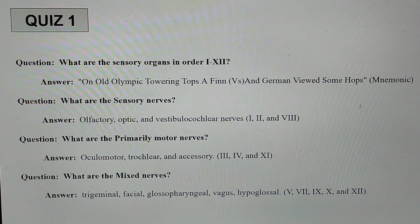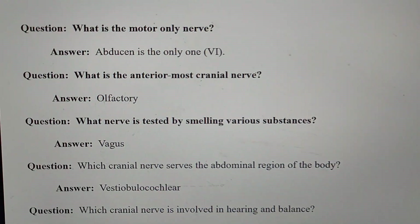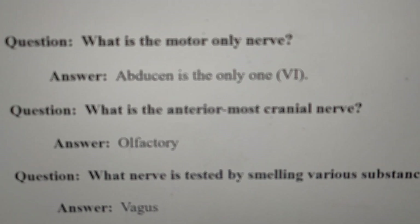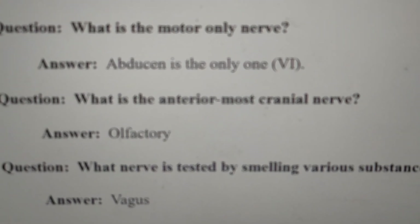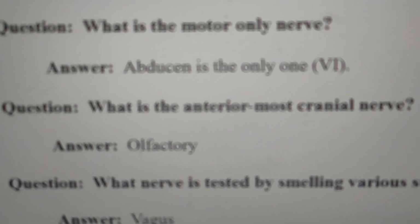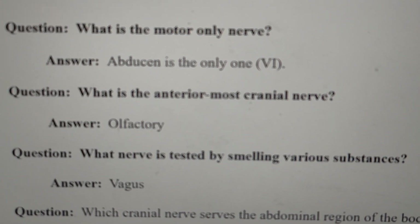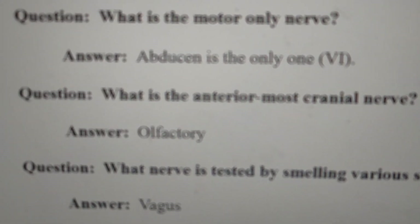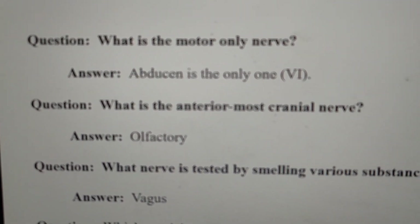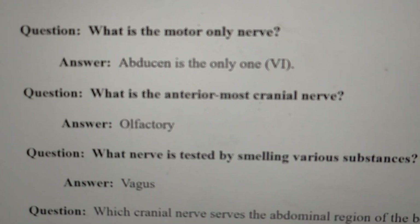Another question: what is the motor-only nerve? The answer is the abducens, which is the only motor-only nerve — the sixth cranial nerve. Next question: what is the anterior-most cranial nerve? The answer is the olfactory nerve, which is the first cranial nerve.